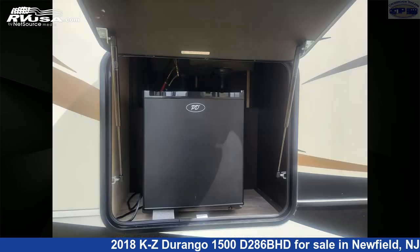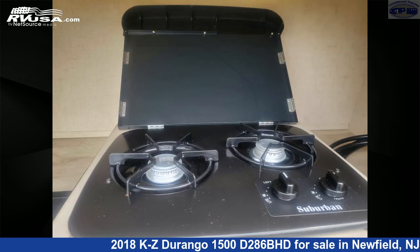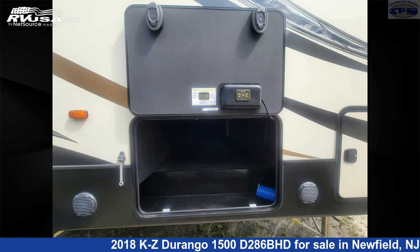This used KZ is 33 feet 11 inches in length and features two slide-outs, sleeps 10, oven, awning, air conditioning, refrigerator, spare tire kit, microwave, external shower, stovetop burner, leveling jacks, TV, and 61 gallons fresh water capacity.